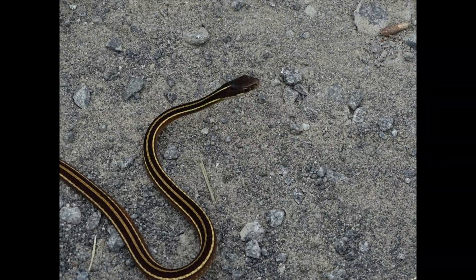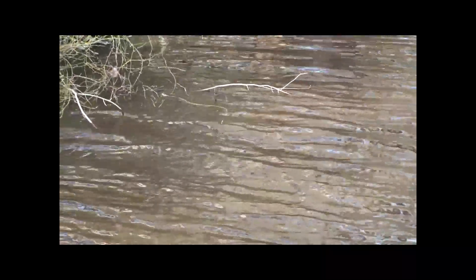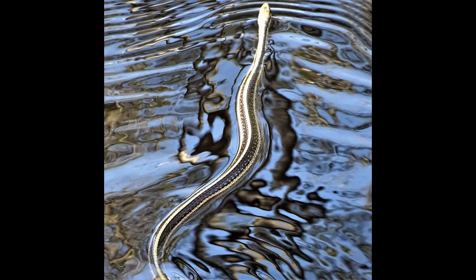Another snake found on the refuge is the eastern ribbon snake, which is a species of garter snake. Ribbon snakes are slender, fast-moving snakes that usually live near water. They are excellent swimmers and are most active during the daytime. They usually feed on small frogs and salamanders.